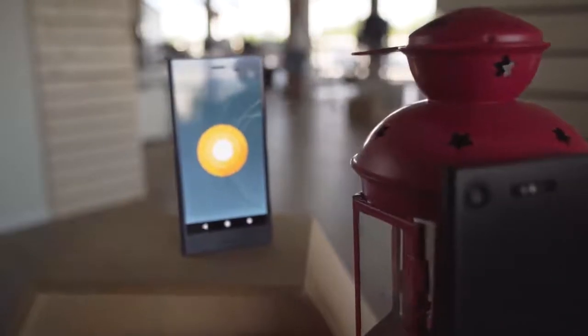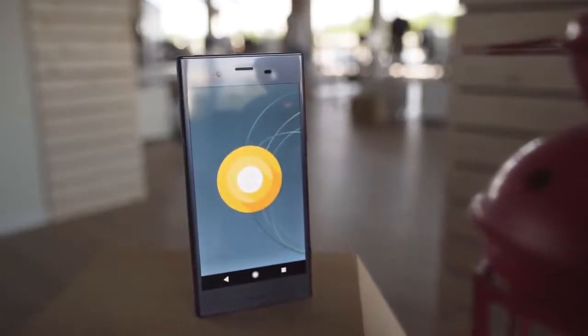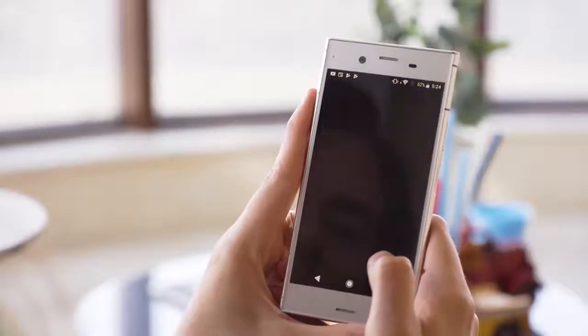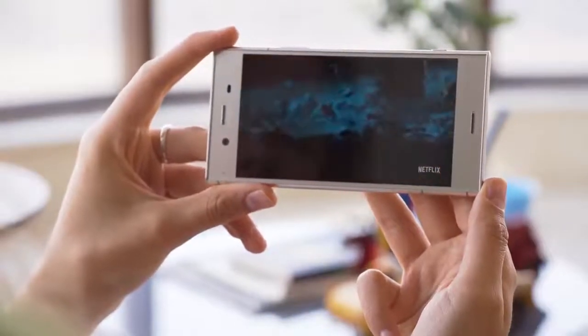The 5.2-inch screen is a bright IPS LCD with good sunlight legibility and it quickly responds to changes in lighting. It allows for HDR viewing for both Amazon Video and Netflix, although it's not 4K like the Xperia XZ Premium.